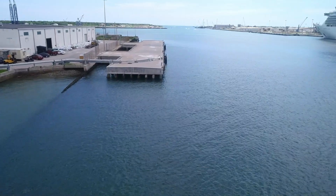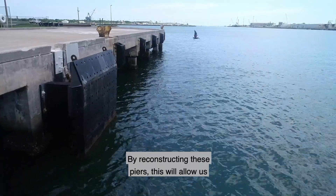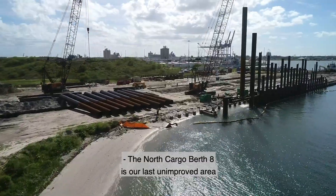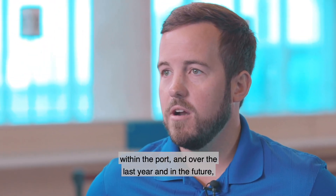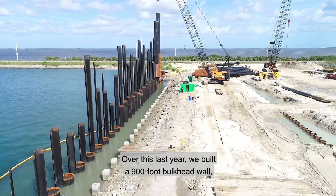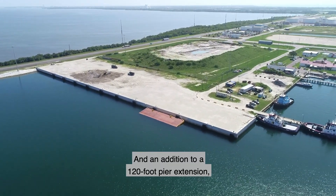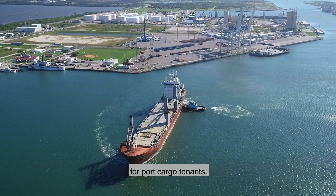With larger vessels calling on Port Canaveral, North Cargo Piers 3 and 4 have become functionally obsolete due to their outdated pier designs. By reconstructing these piers, this will allow us to provide support to our current and future cargo partners. North Cargo Berth 8 is our last unimproved area within the port, and over the last year and into the future we are working towards improving that. We built a 900-foot bulkhead wall and are currently undergoing the upland paving portion — about four acres of heavy-duty pavement — in addition to a 120-foot pier extension, which will maximize the use of that area for port cargo tenants.